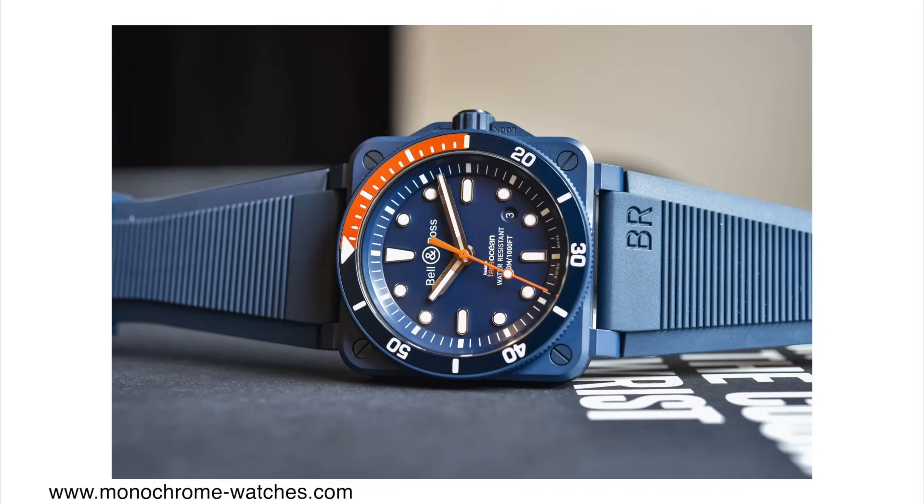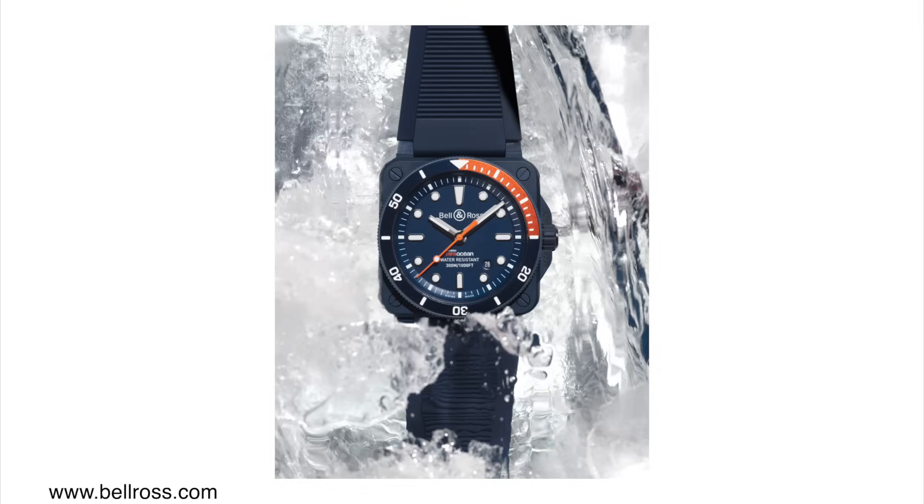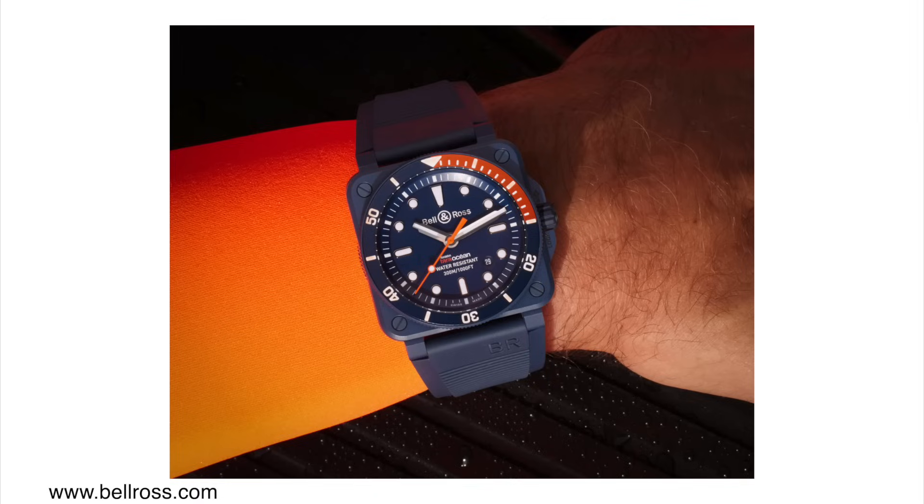I think the watch looks very sharp — it still has that iconic Bell & Ross design language. I like the color combination of blue and orange. Not a huge fan of the date between 4 and 5 o'clock, but at least it blends in somewhat because the background of the date wheel matches the dial color. The watch comes with 300m of water resistance, housed in a 42mm square ceramic case. You have to try these watches on because square cases wear very differently from round cases — they usually wear larger. It's powered by the Caliber 302 automatic movement, essentially a modified Sellita SW300 with 38 hours of power reserve at 28,800 VPH. This model is limited to 999 pieces and priced at $5,600 US dollars.